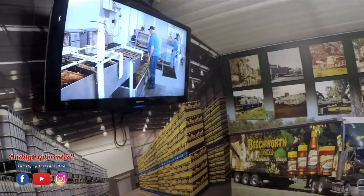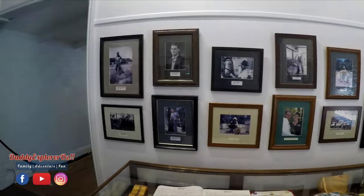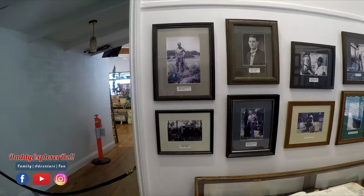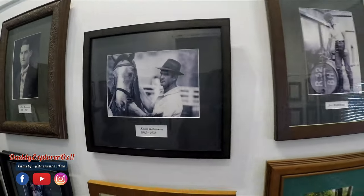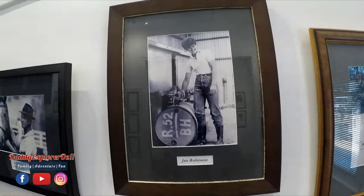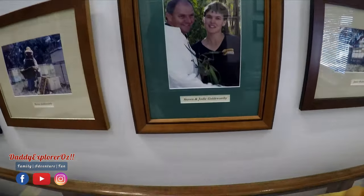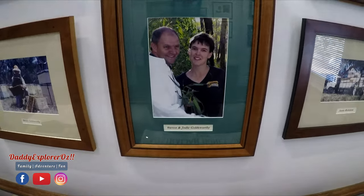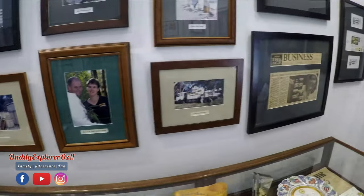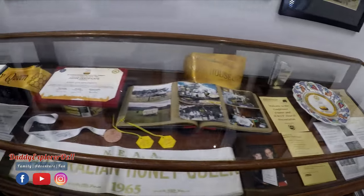We're done with all the talks, so now we're in the last phase of the tour. A bit of history here — Jan Robinson and founders Steven and Jody Goldsworthy are now looking after the business and they've won a number of awards.